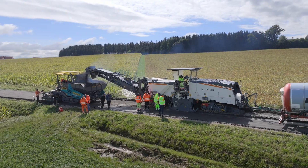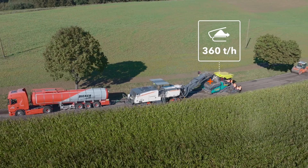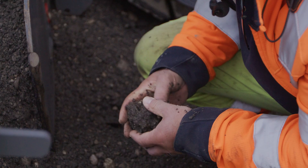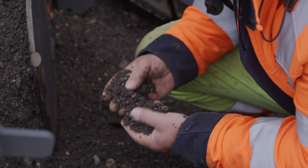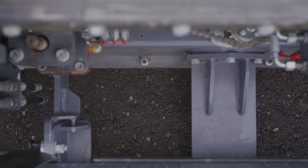The cold recycling train operates with an advance rate of 4m per minute, achieving a performance of 360 tons per hour. The main advantage is that it is far faster than having to transport everything off site and then back on again. We have all the material we need already here on site. We recycle everything here, thereby creating a new, improved base layer and providing the road with greater durability than it ever had before.